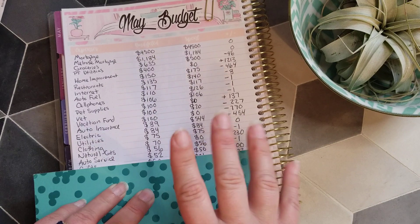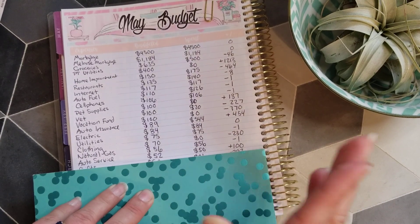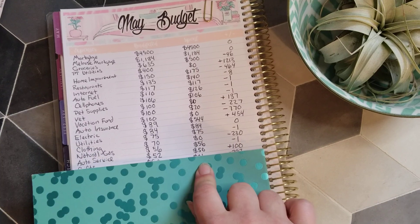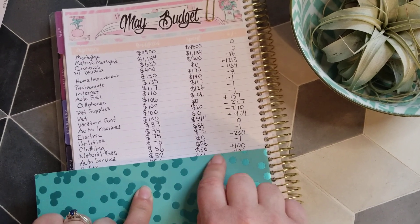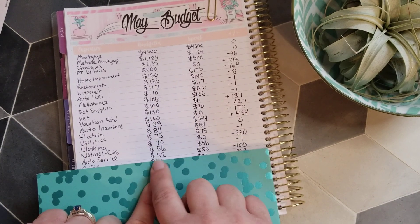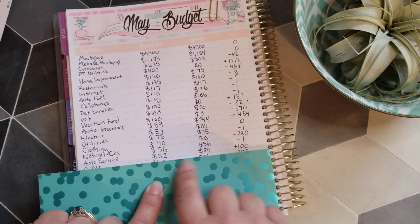So we have $100 left over right now for auto service, but hopefully we won't have any more expenses in the next couple of months. We'll budget $50 in June and July, which should bring it back down to zero if no other expenses come up.